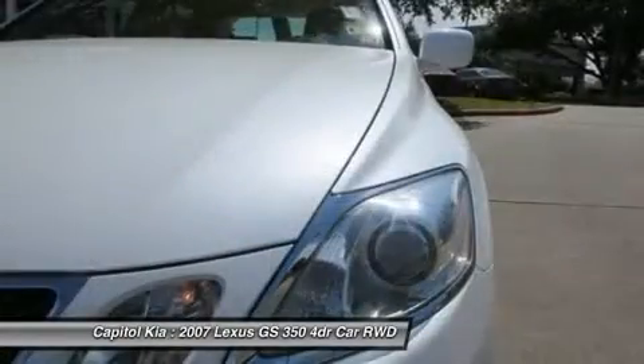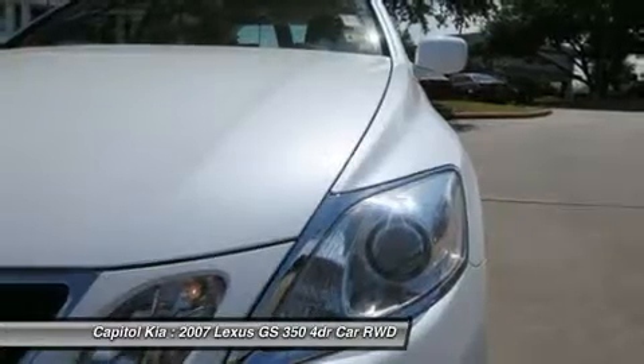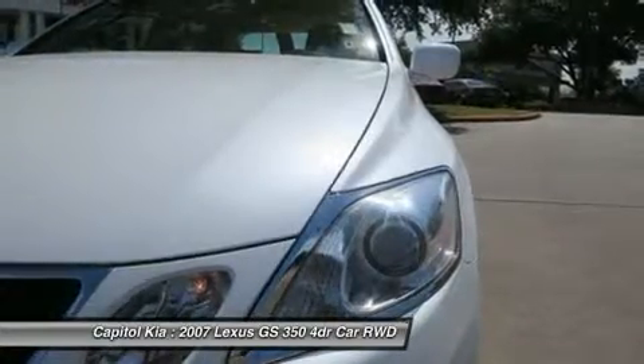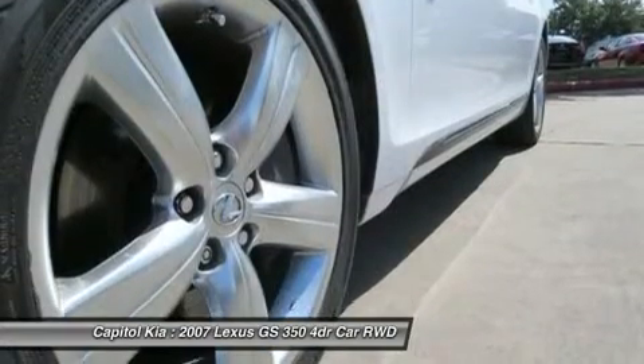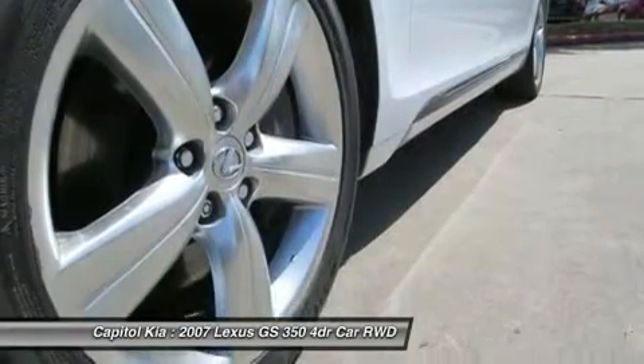18-inch alloy wheels, front all-season tires, aluminum wheels, rear all-season tires, trunk mat, wheel locks, navigation system, backup camera, and XM Satellite Radio.